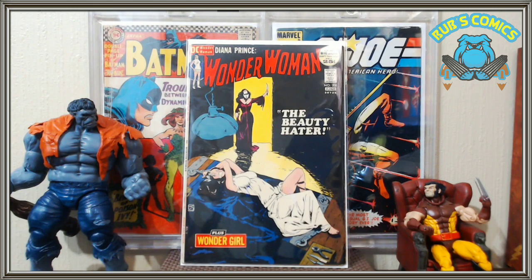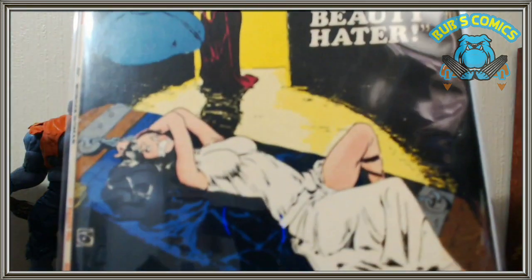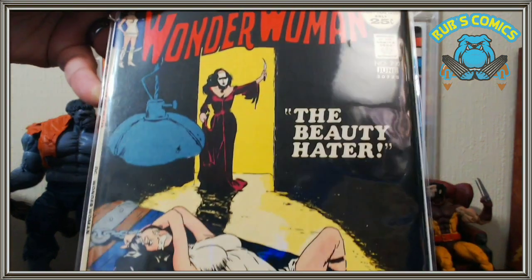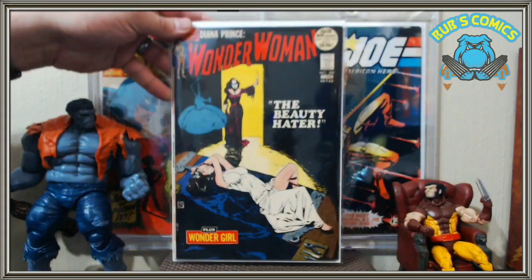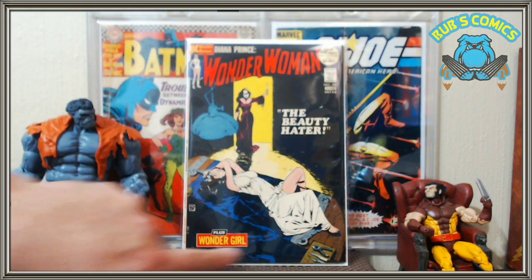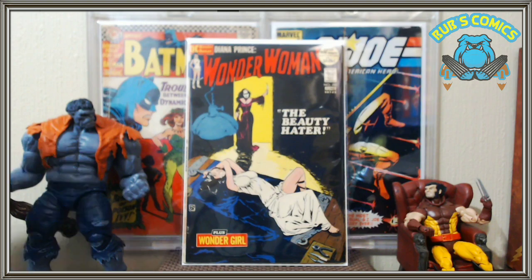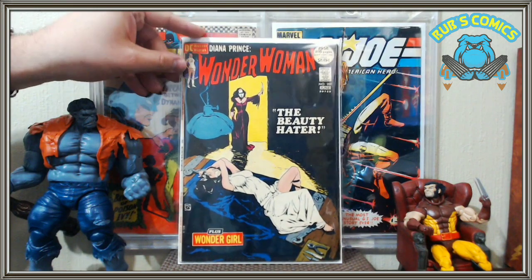Wonder Woman number 200 — classic. Some people will say bondage cover, whatever. To me it's a classic headlights cover. She doesn't need the chains at all. I love that it's got a beauty-hater vibe with the scalpels and the tools — I think it's so creepy and such a nice transition into horror. I just love this cover. With all that black it's very hard to get a high-grade copy; ones on the internet often have color breaks or big creases. When he showed this book it looked about as pristine as it could get, and I'm super happy with the grade.